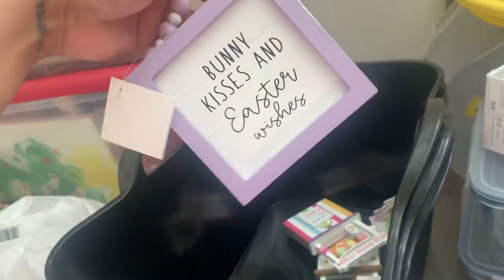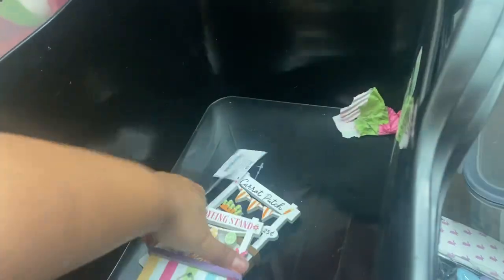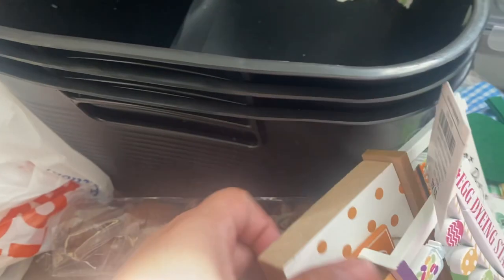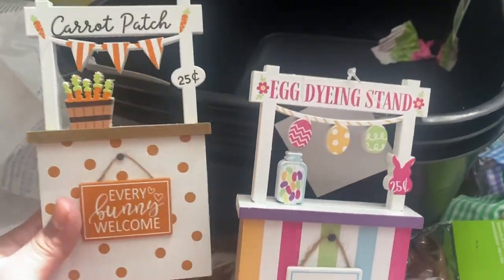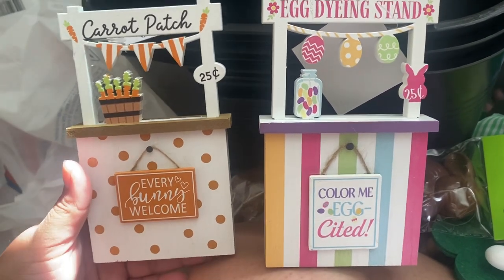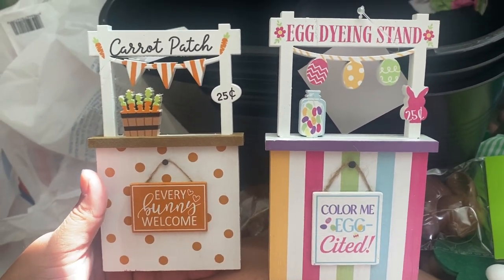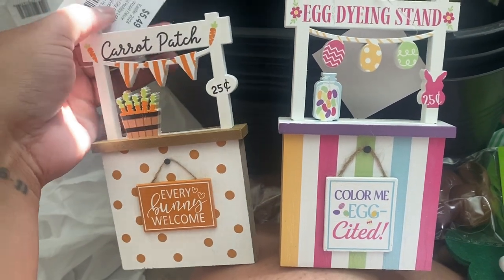I found this little sign that says 'Bunny Kisses and Easter Wishes' to go on my tiered tray. It was $2.99, 40% off. And the last two things I found were these cute little Easter signs. One's going to go on my tiered tray, one's going up by my stove — I thought they were so cute. They're $5.49 each, 40% off, and there are three different types.